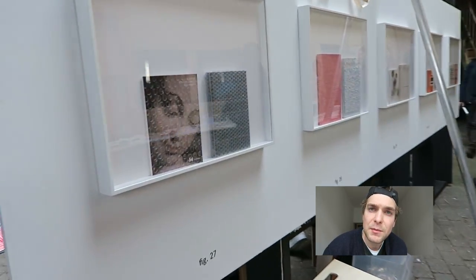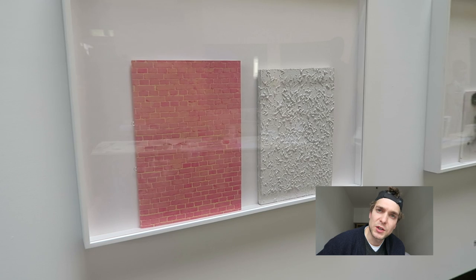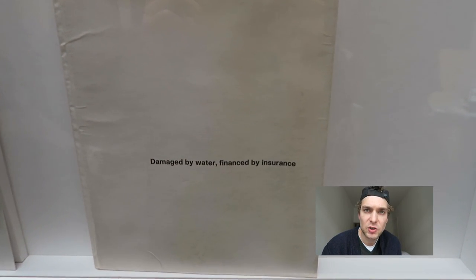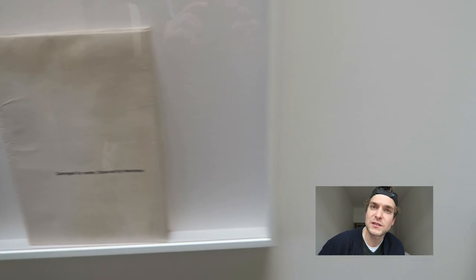Ab dem 18. Mai kann man diese Ausstellung von Büchern im Designmuseum Gent sehen. Die Ausstellung läuft noch bis zum 22. Juni.